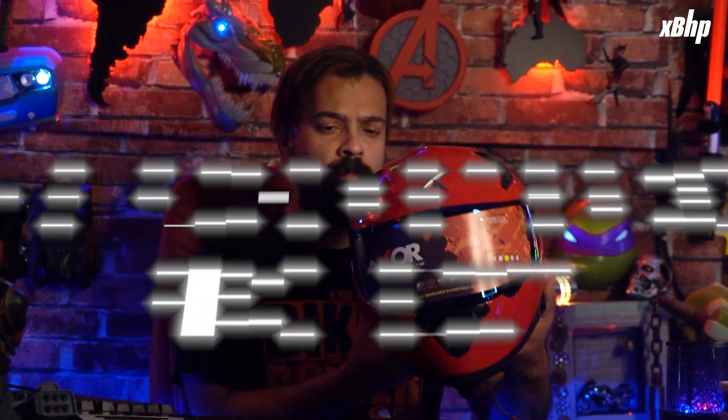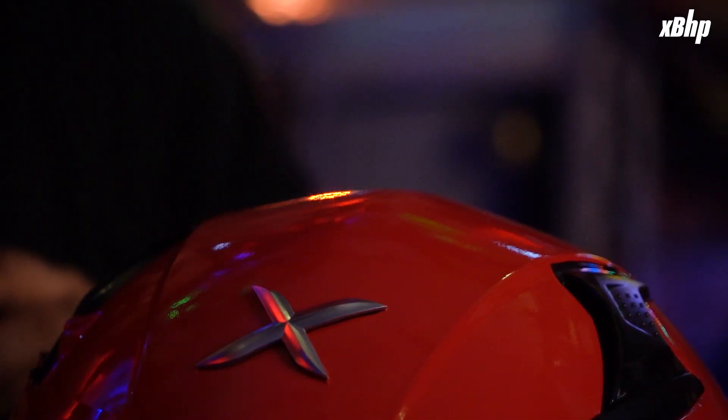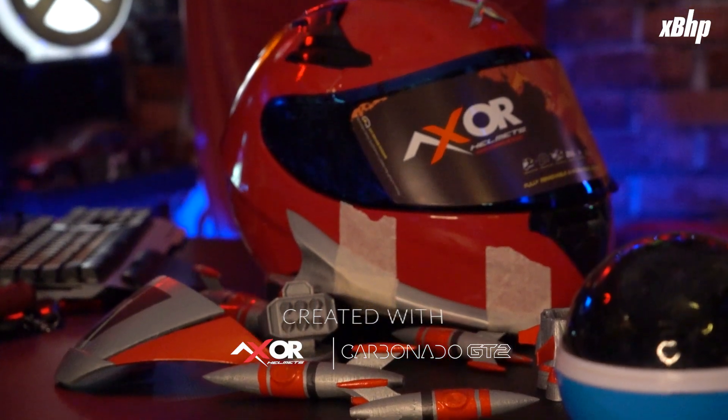But now it is time for us to show you the concept helmet and bag that we designed for our 2020 Triumph Rocket 3R. As before, we took an XOR Apex helmet and thought about how this helmet can be a visual extension of the Rocket 3R.